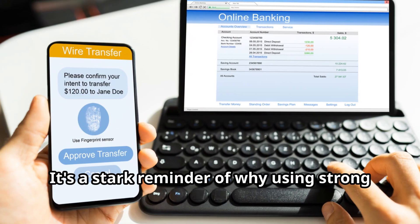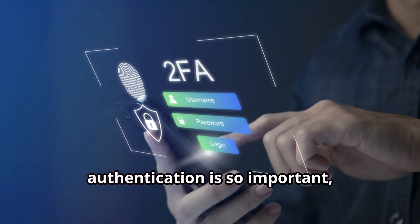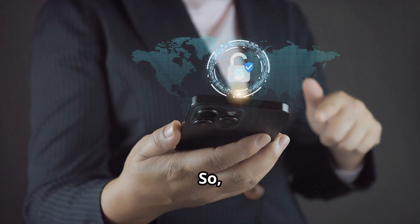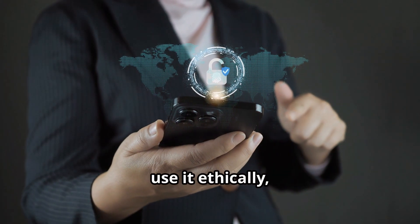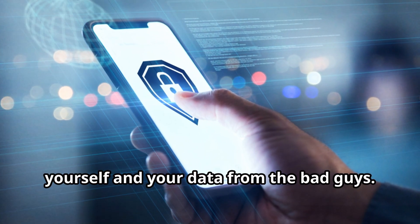It's a stark reminder of why using strong passwords and enabling two-factor authentication is so important, especially on public Wi-Fi networks. So use Droid Sheep wisely, use it ethically, and use it to learn how to protect yourself and your data from the bad guys.